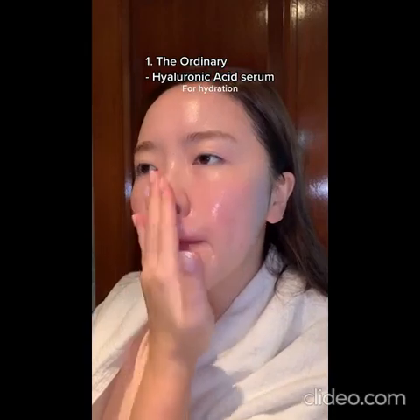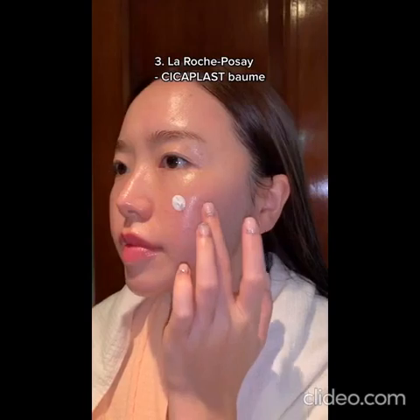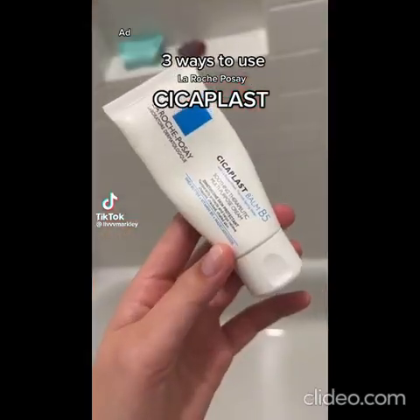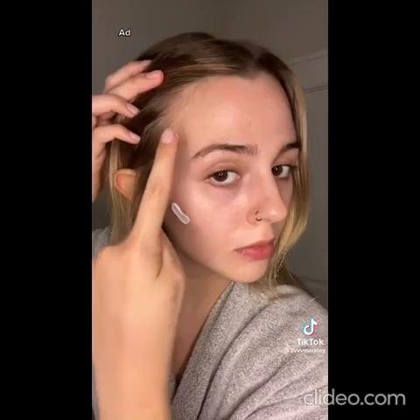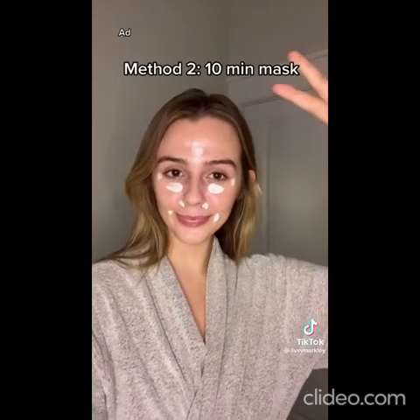Let's do skincare: one, The Ordinary Hyaluronic Acid; two, COSRX Snail Mucin Essence; three, La Roche-Posay Cicaplast Balm. Today I'm going to show you three ways to use the La Roche-Posay Cicaplast Balm B5 — I love this product. First way is what I call the spot treatment method: I put this over any crusty breakouts, any scars, any skin that just isn't looking good. I dot it all over, sleep with it overnight, and I swear the inflammation is gone by 50%.